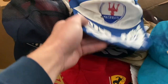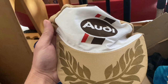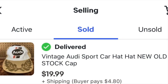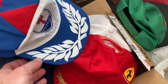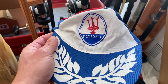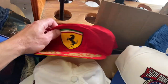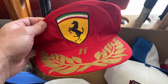I got these exotic car hats — got this cool new old stock vintage Audi hat for $4.99 and it sold for $19.99 plus shipping. Also got this Maserati exotic car hat — a really nice hat — bought it for $4.99 and sold it for $18.99 plus shipping. Last of the exotic car hats is the Ferrari one, got it for $4.99 and it sold for $19.99 plus shipping.